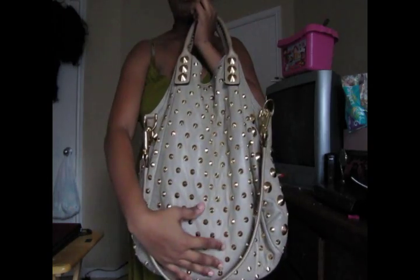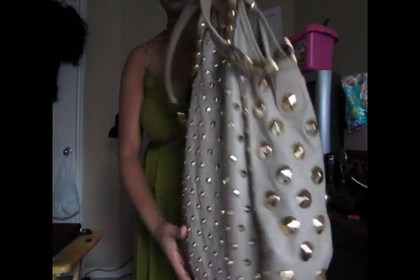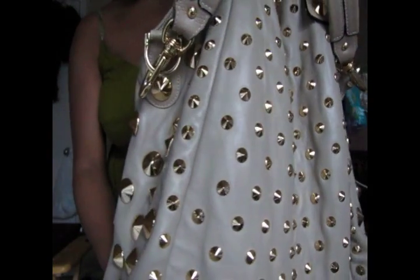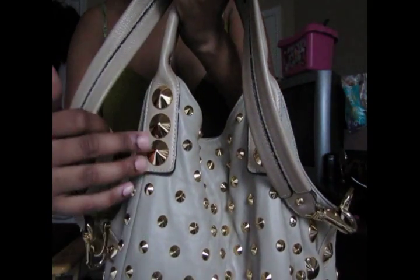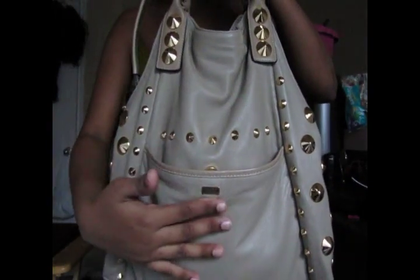The bag has small studs in the front, in contrast with the large studs on the sides. And I think that causes your eye to be more entranced with this bag. I love the detailing they put into this to make it so attractive. The contrasting stud theme on the handle goes all the way to the back. It's just absolutely beautiful.